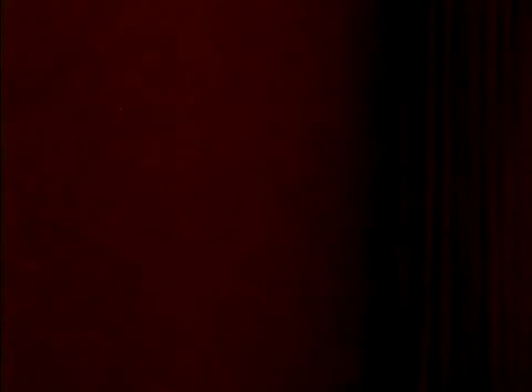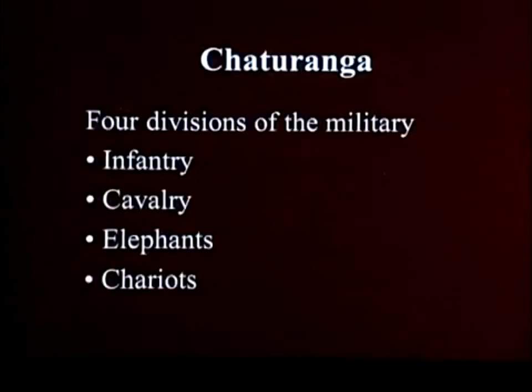The game dates back about 1,500 years. It is thought to have originated in India. It was a game called, at the time, Shataranja. It means literally four divisions — four military divisions.